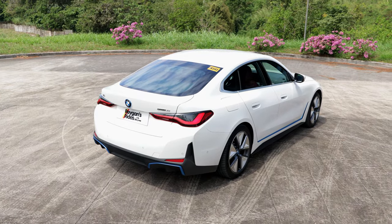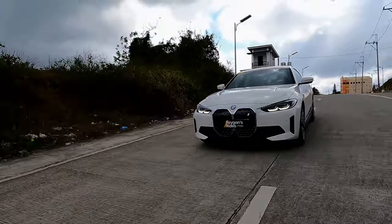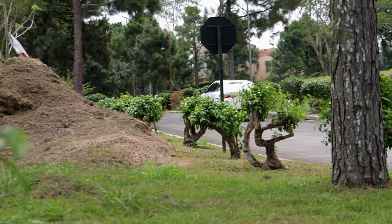At first glance, the base trim i4 eDrive35 has a bit of a challenge here in the Philippines. It's a fastback four-door coupe — essentially a sporty sedan — but has the same price as the BMW X3 Professional, which is a sport activity vehicle. We all know that the majority of Filipinos would opt for the X3 SAV. The i4 is also a full electric vehicle, and EVs here in the Philippines are still in the early stages of acceptance. So yes, the i4 has a bit of an uphill battle to land a spot in your garage. However, if you're a city dweller and you want a premium Euro driving experience in a relatively affordable EV package, then this BMW i4 ticks most of the boxes.